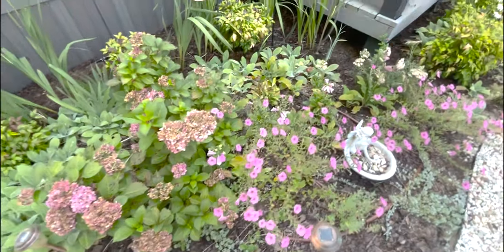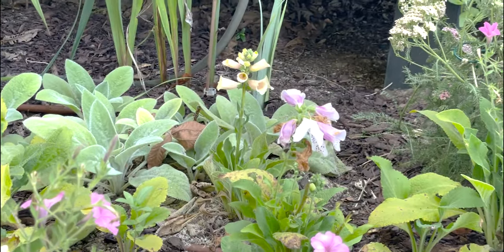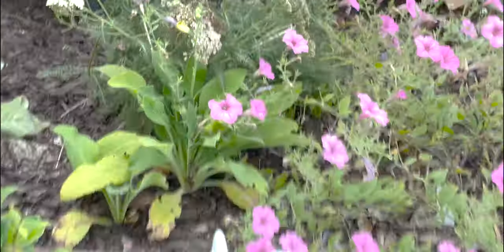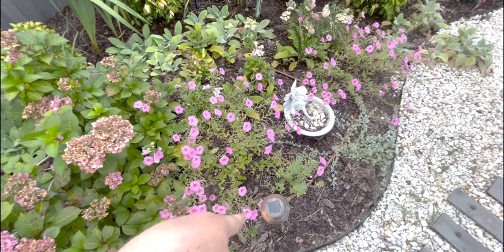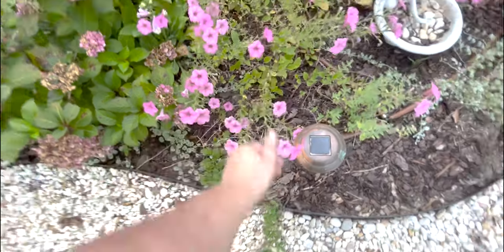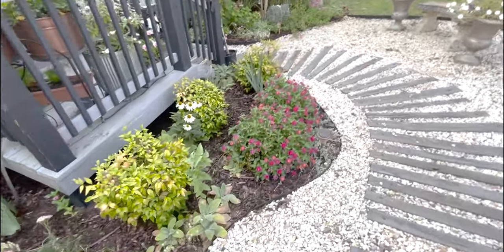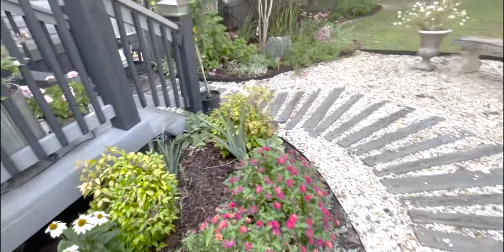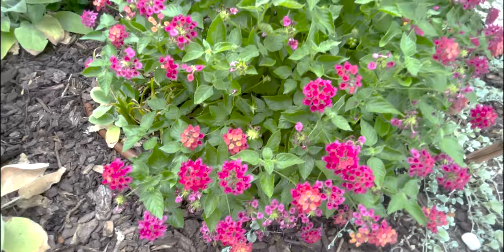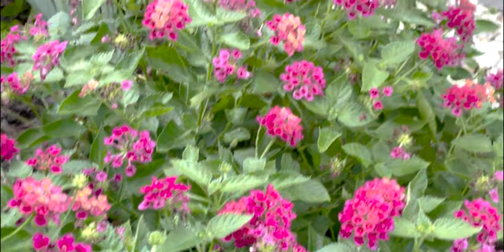Foxgloves are still putting out new growth, which is amazing. The yarrow needed to be staked up because she's really falling over. My supertunia buttercup bubblegum needs fertilized but is still big and beautiful and gorgeous. But the star of the show right now is this hot, hot, hot lantana — look at these blooms going to town. When everything else in your garden starts to suffer, lantana will steal the show. She just loves the heat.